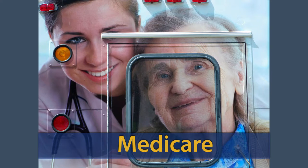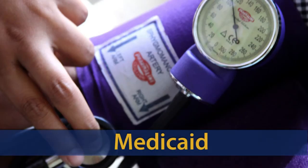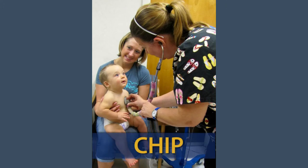More than half of all federal spending on health care goes to Medicare. We also have Medicaid, which provides health insurance to 68 million low-income Americans. Then there's CHIP, the Children's Health Insurance Program, which provides health insurance to more than 8 million children who live in households that don't qualify for Medicaid coverage.